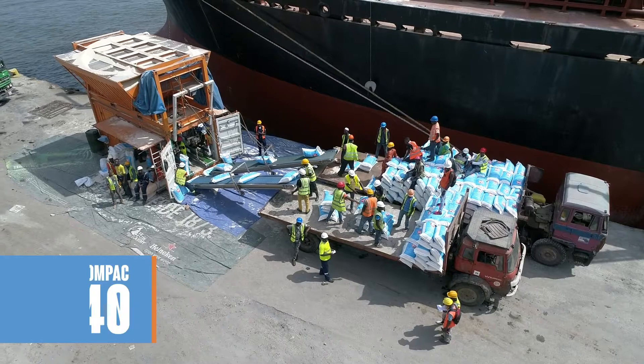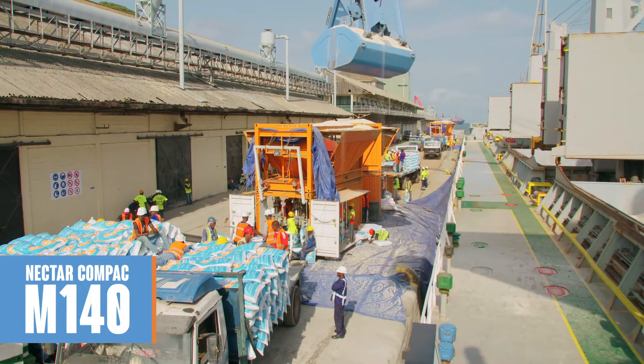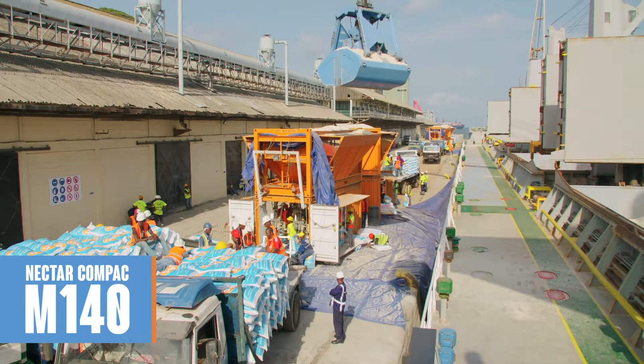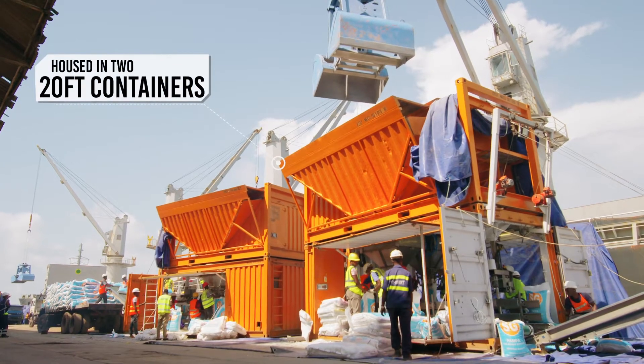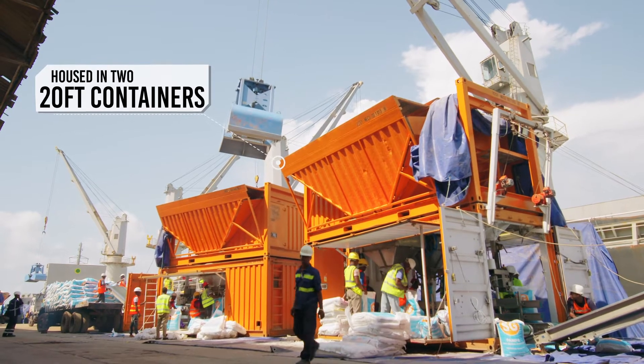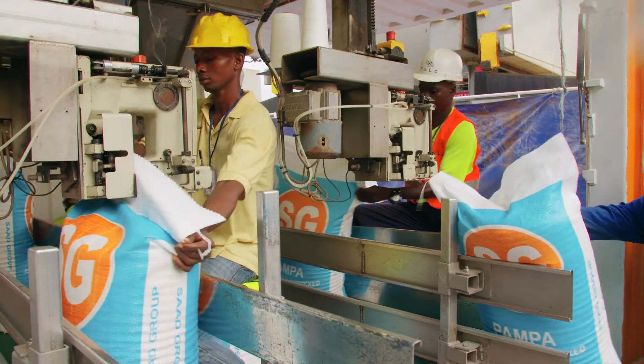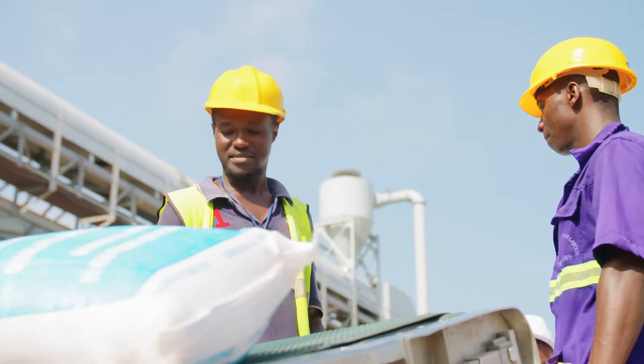The award-winning Compaq M140 bagging machine is the world's most advanced mobile bagging solution available today. Housed in two standard 20-foot containers, the Compaq M140 is the fastest and most reliable solution for quayside bagging of free-flowing cargo such as rice, grains and fertilizers.